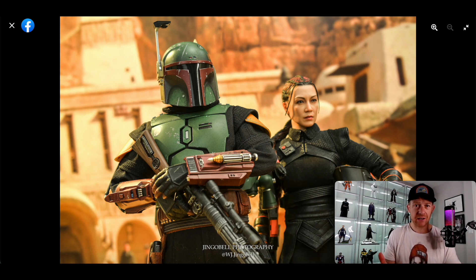Do I have every single 1/6 scale Iron Man figure? Of course not — I don't have the money for that, and I don't really like all of them enough to get them. So I cherry pick. I pick and choose, rank them, pick out my favorite suits. But a lot of people out there get every single version — every Darth Vader, every Iron Man, every Boba Fett that comes out.